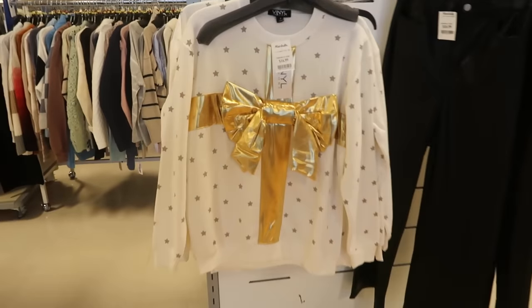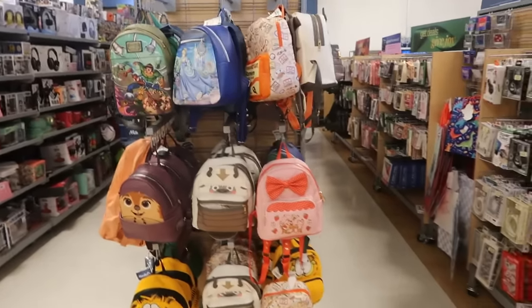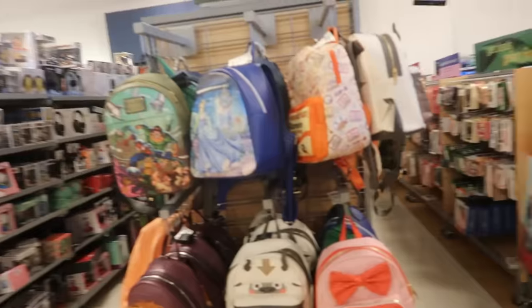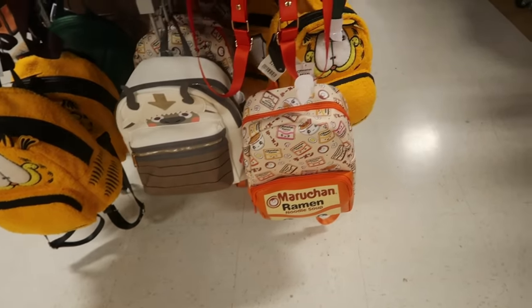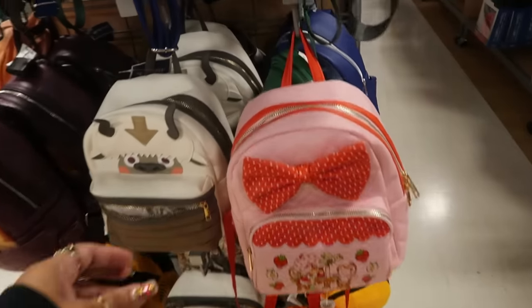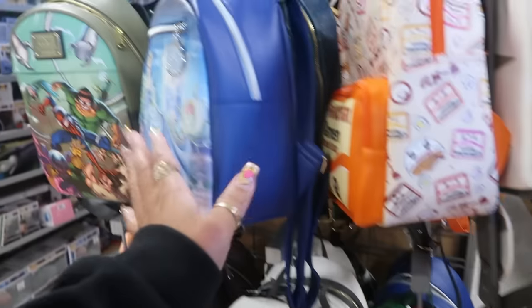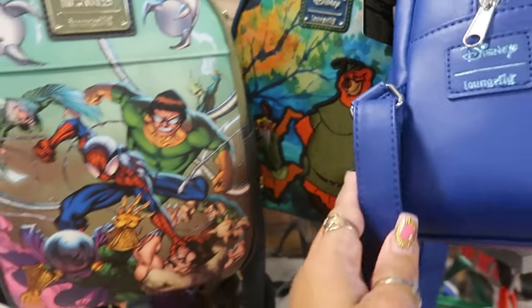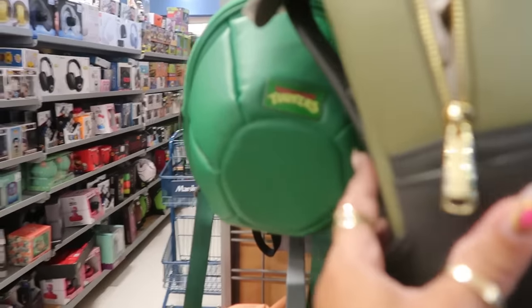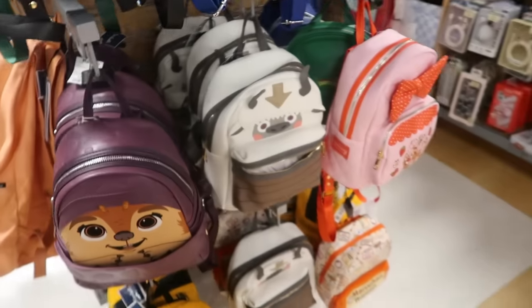That is definitely a statement piece with the big gold bow — that's $17. I noticed this location puts the Loungefly bags away from the purses, over here. They got the ramen one, Garfield, the Strawberry Shortcake one is kind of cute at $35. Not all of these are Loungefly of course. This one is $40 — you got that one and the Marvel Ninja Turtles. The Ninja Turtles is $35, cute little shell.